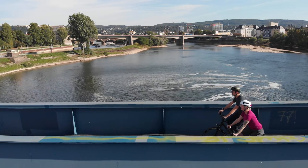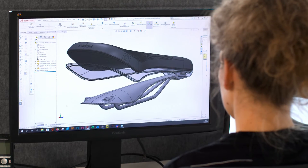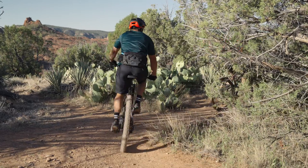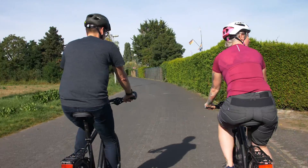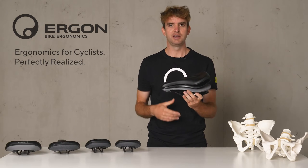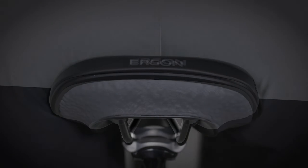The first feature is the pressure-free surface, which is related to our two-shell construction with a floating core in the middle. This core isolates the rider from the riding surface and works like a full-size three-dimensional damper, nicely absorbing little shocks and vibrations and giving support to the natural movement of the pelvis.